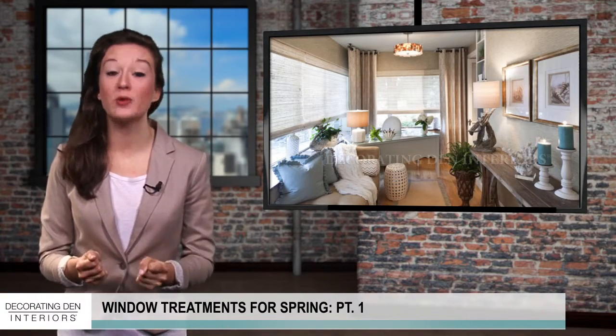Hi everyone, welcome back to another video. Can you feel it? It's finally time to let the warm sunshine into your home and embrace natural lighting with the perfect spring window treatments.